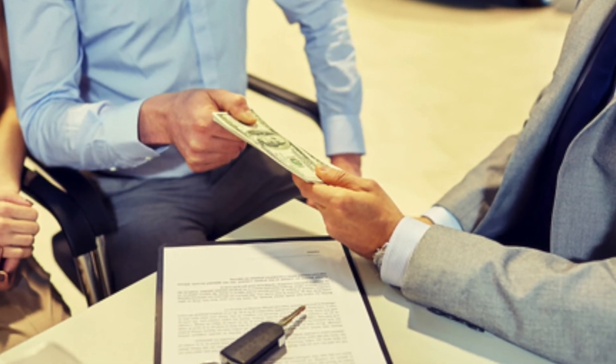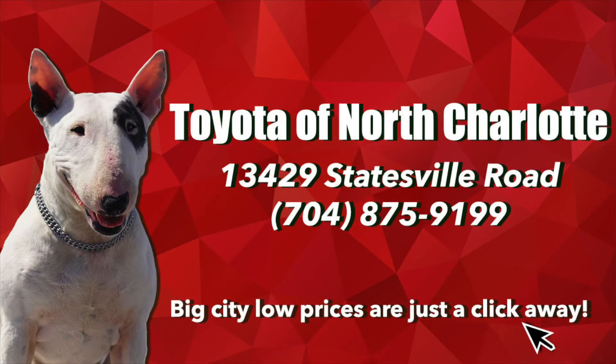Have questions or ready to start shopping? Call Toyota of North Charlotte today. We're open 7 days a week at 704-875-9199.